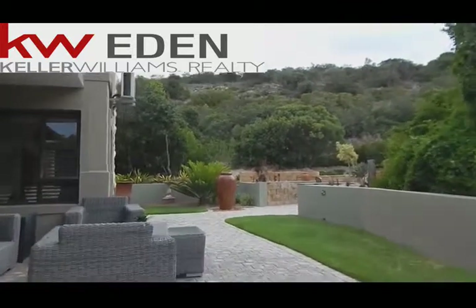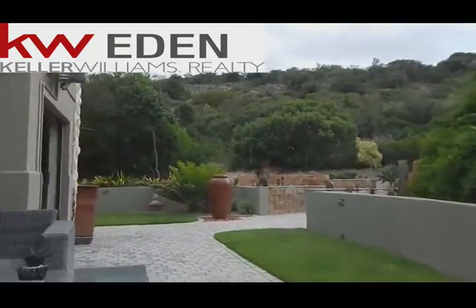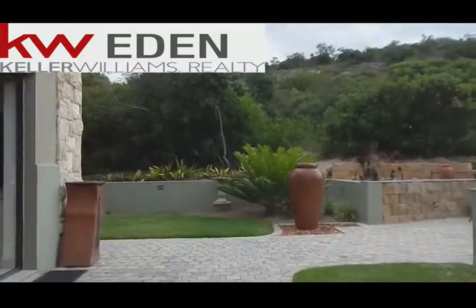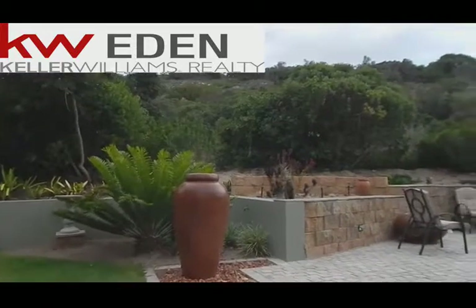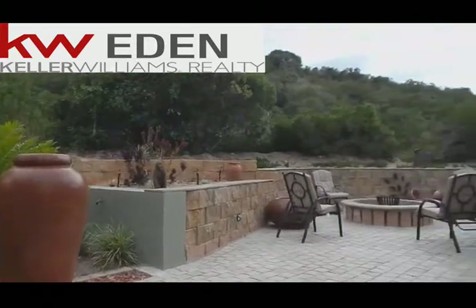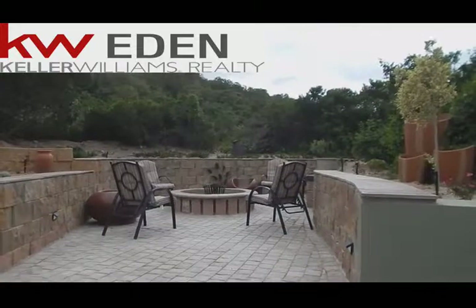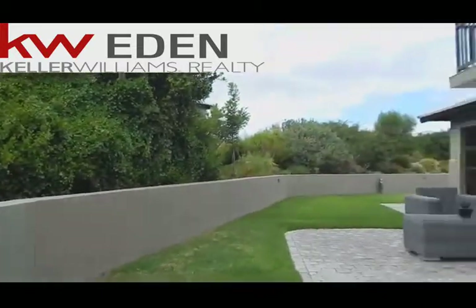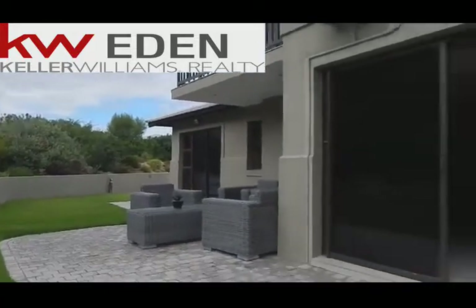Let's make this unit special. It is an entertainment space like no other in the complex. As you can see here there is an outside boma — very private and exclusive. As I mentioned, well established gardens.